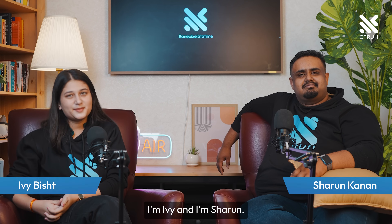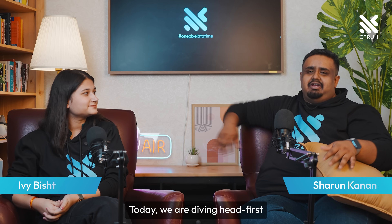Hey everyone, welcome back to our channel. I'm Ivy and I'm Sharun. Today we're diving head first into a fascinating world that's changing how we interact with technology.